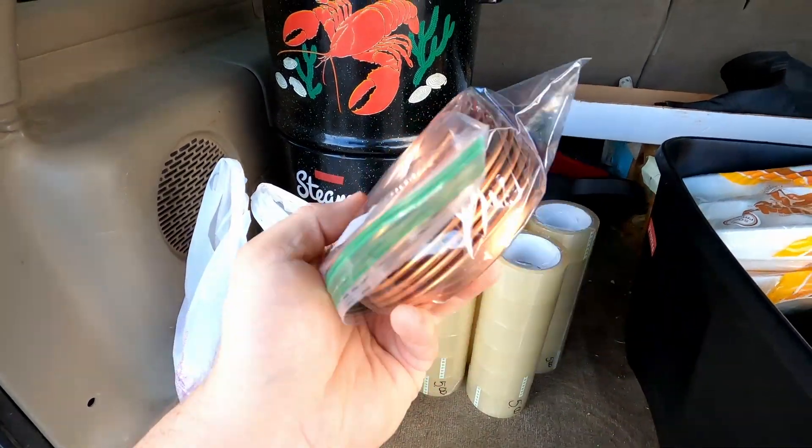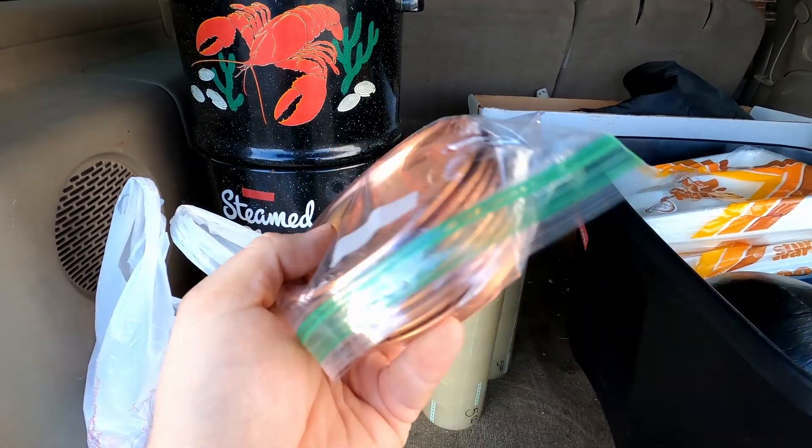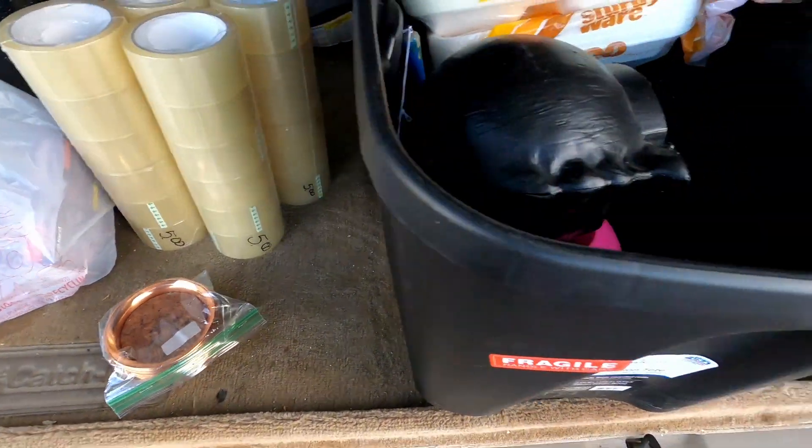The next item I picked up is these really awesome copper coasters with cork bottoms — paid like a couple bucks for those.